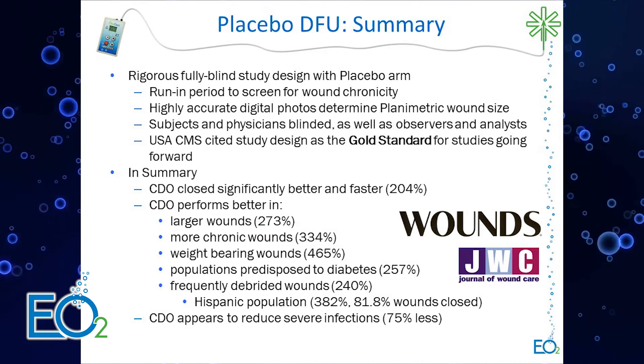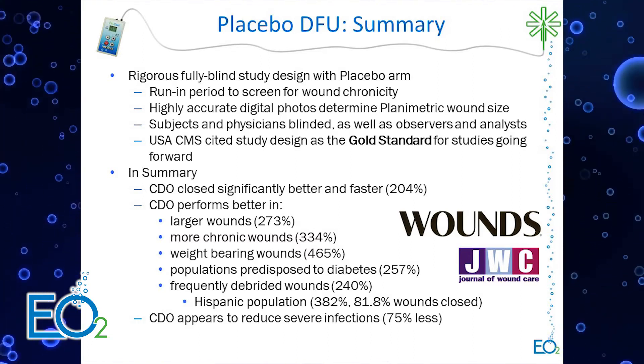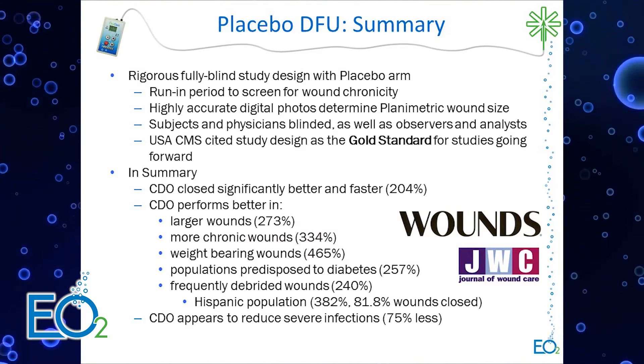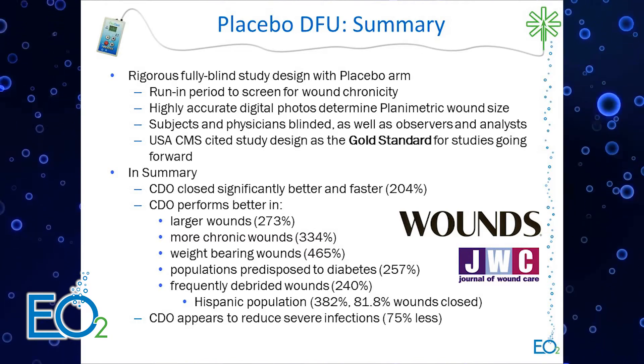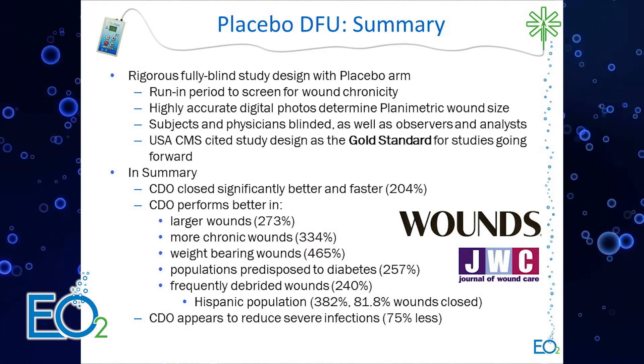In summary — and there are more results published in the papers than what we cover here — overall we closed more than twice as many wounds. However, as wounds got larger, more chronic, located on weight-bearing surfaces on the plantar aspect of the foot, and were frequently debrided, the delta — the results — got even better for CDO.